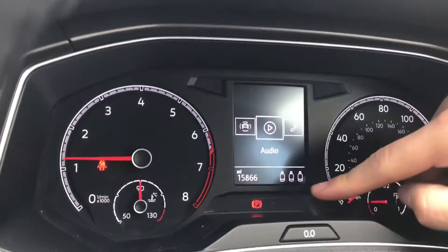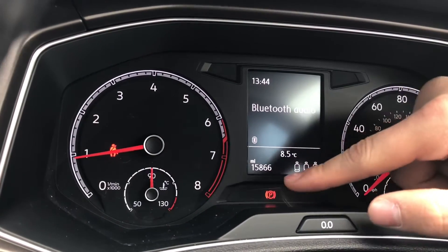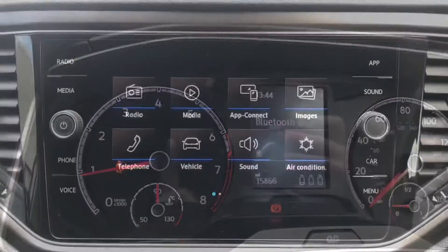As you can see we can check if our rear passengers have their seatbelts on, which is great if we have small children. We also have 15,866 miles on the clock.